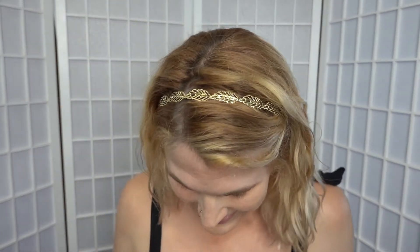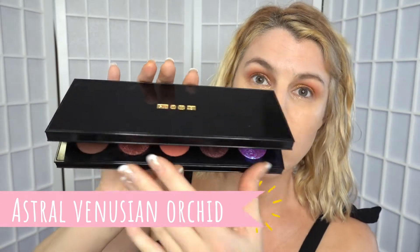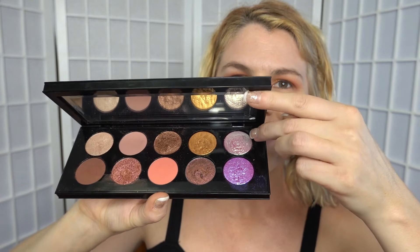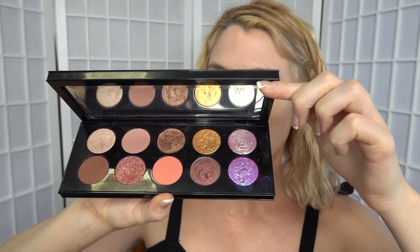Up close and personal, that looks amazing. Now I'm going to do the same thing with the Astral Venusian Orchid shade, which I used in the last look as well because it's just so stunning — how do you not use this particular shade? It is absolutely beautiful. Taking my finger, pressing the glitter onto it, and then pressing that onto the center of the eyelid. So pretty.